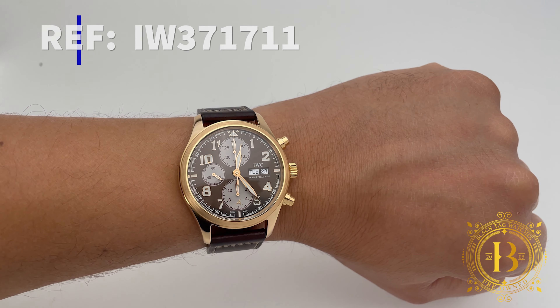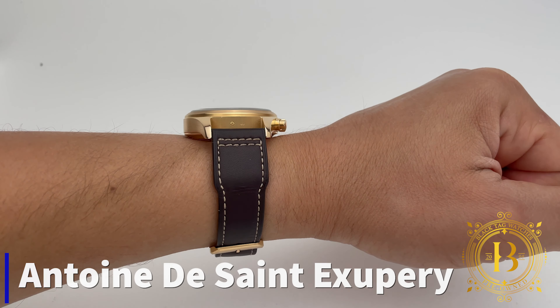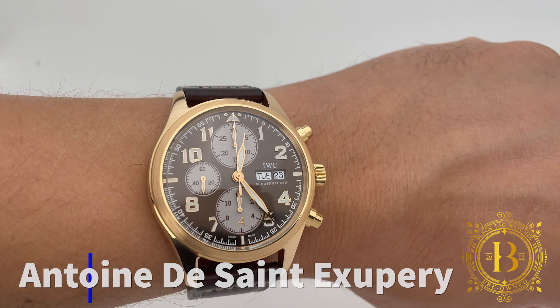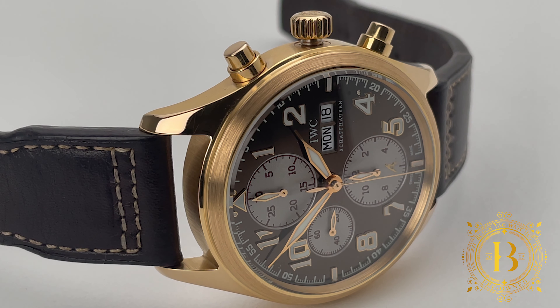So here we have a limited edition IWC pilot's chronograph, reference number IW371711. The timepiece is dedicated to pilot and poet Antoine de Saint-Exupéry and the 75th anniversary of his novel Night Flight. This is one of 250 pieces and comes dressed in 18 karat rose gold with a dark brown dial, brown cowhide leather strap with bay stitching and an 18 karat rose gold pin buckle.